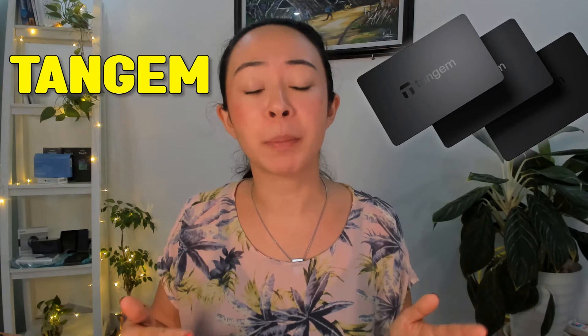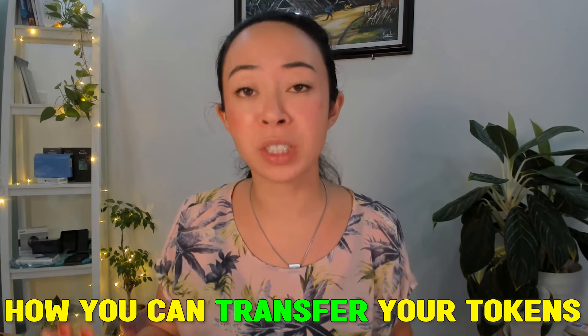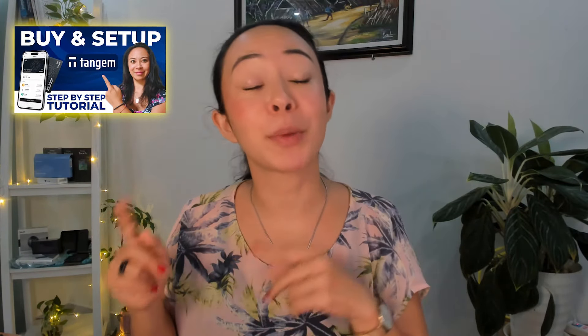Tangem and the Tangem app guide you through every step and it's really super simple — you can do it in a few minutes. If you still prefer to have someone guide you through the setup process, check out my other video about it. We did not only do the setup process step by step together but I also showed you how you can transfer your tokens and also receive your tokens in your Tangem wallet. That video on how to set up your Tangem wallet and do the token transfer was especially designed for beginners.